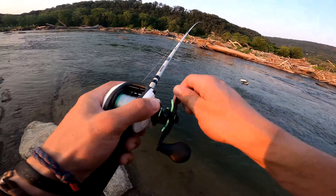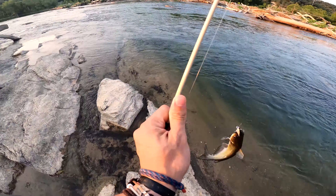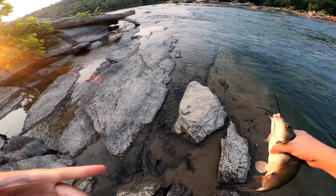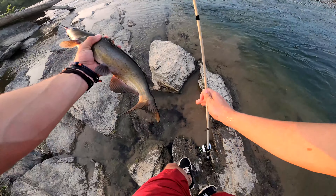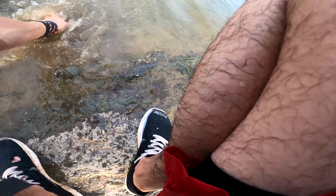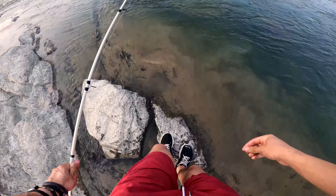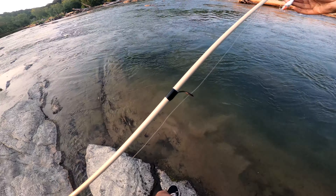Oh man, I just got a big catfish! He hit me right in front of me — I thought it was snagged. That's a beautiful size catfish, nice channel cat. If I were doing a catch, clean and cook today I'd probably keep you — listen to him croak. Funny looking fish. He hit me right in front of me. Slimy suckers. When he realized he was hooked he burned my drag up. Not bad.